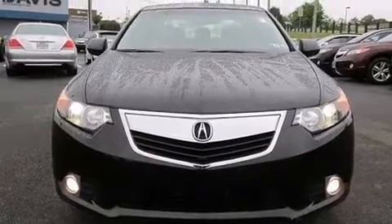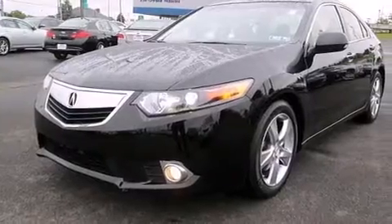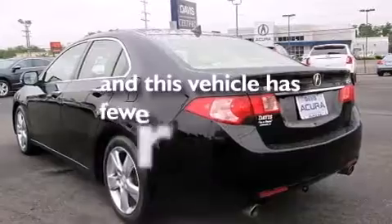Also included are 12-volt power outlets, front multi-stage airbags, latch-ready child seat anchors, air conditioning with automatic climate control, and this vehicle has less than 25,000 miles.